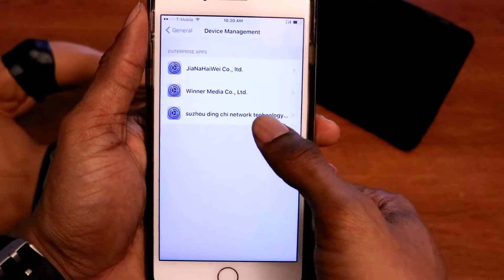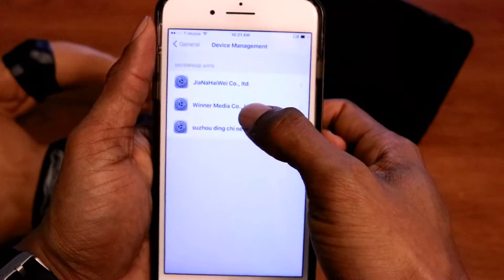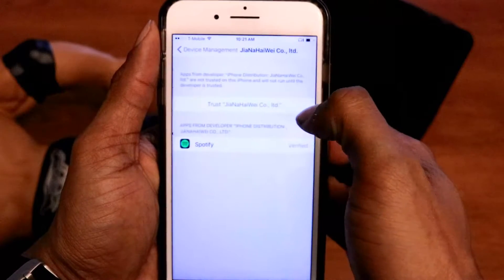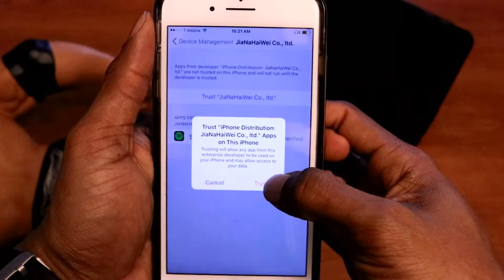From Device Management, we've got to choose the right enterprise. It's right here — Spotify. Click on Trust at the top, then click on Trust on the prompt that populates.